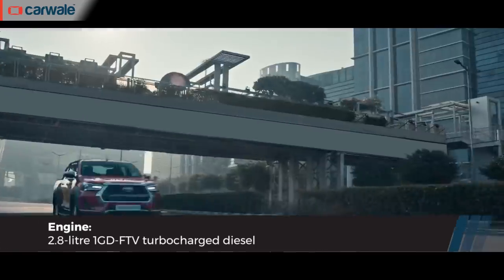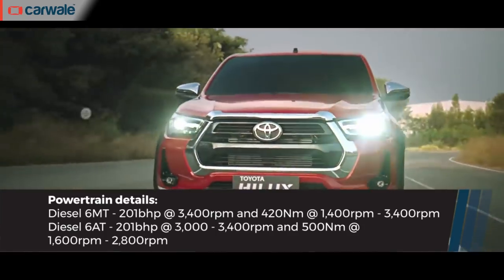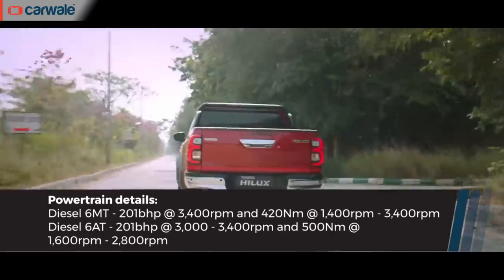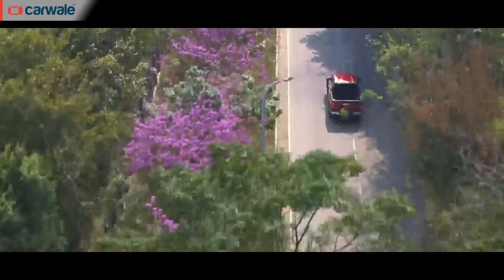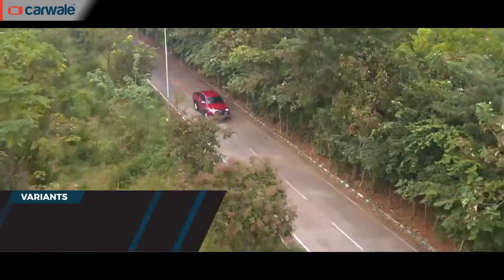The only engine on offer will be a 2.8-litre four-cylinder diesel that it shares with the Fortuner SUV. This engine produces 201 bhp and 420 Nm of torque in manual guise, and 201 bhp and 500 Nm in automatic guise. There are three trim levels — the base model gets only the manual, whereas the higher grades get both automatic and manual.